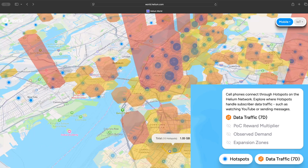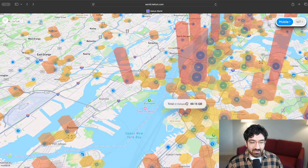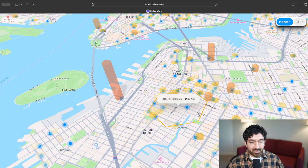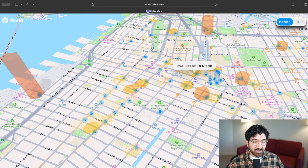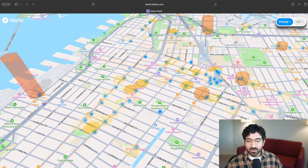The first layer is data traffic, which sums up all of the data already flowing through Helium hotspots in different parts of the city. The hexes cover pretty wide regions. In Manhattan, you can see there are certain areas where there are over 100 gigabytes going through the hotspots — that's a lot of revenue for people who have deployed hotspots there. If I zoom in, I can make the hexes a little bit more granular, and there are a lot of locations where hotspots are deployed and doing at least hundreds of megabytes to gigabytes per day, usually in individual locations.